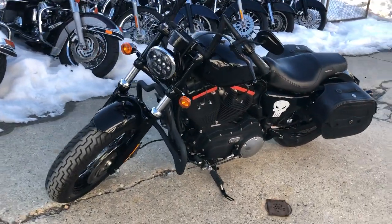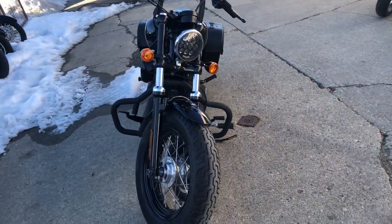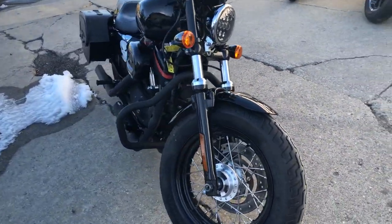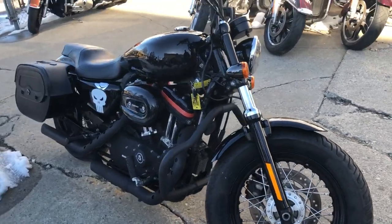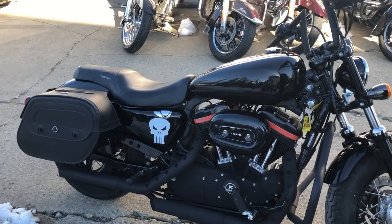This one runs strong, it is ready for the road. Don't miss it — looks like they have a daymaker headlight. Any Punisher fans out there? It's got the emblems on it. Good looking bike. Give us a call, we'll get it done: 810-648-9500.